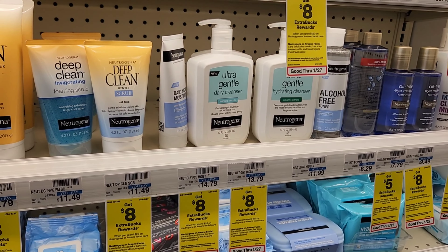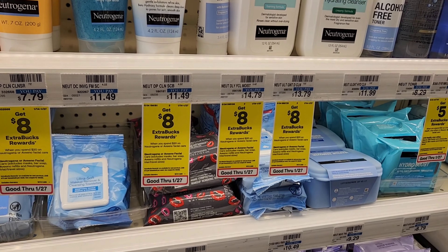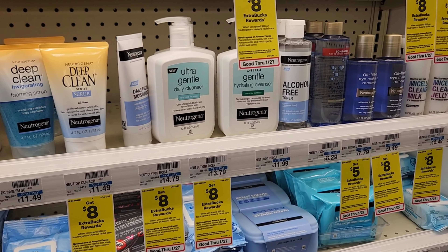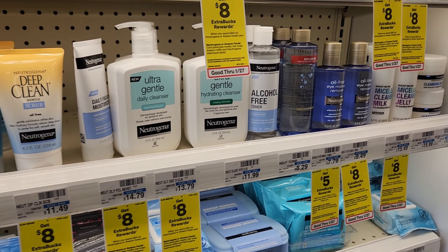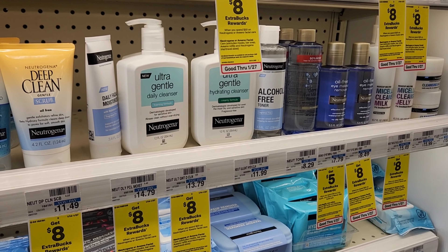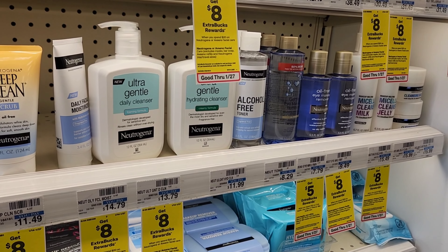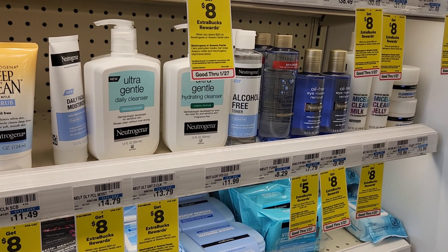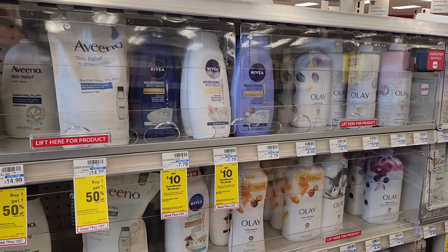If you don't want to do the buy three get $10 Neutrogena makeup deal, you can do the spend $20 get $8 on Neutrogena or Aveeno facial. That same $3 off two coupon applies here. I'd get one of these toners for $8.29 and one of the gentle hydrating cleansers to get just over $20. That $3 off two brings it to $17. If you also have a spend $20 get $5 off Neutrogena cleanser CRT, it'd come down to $12, and then you'd get $8 back — making them $2 each.